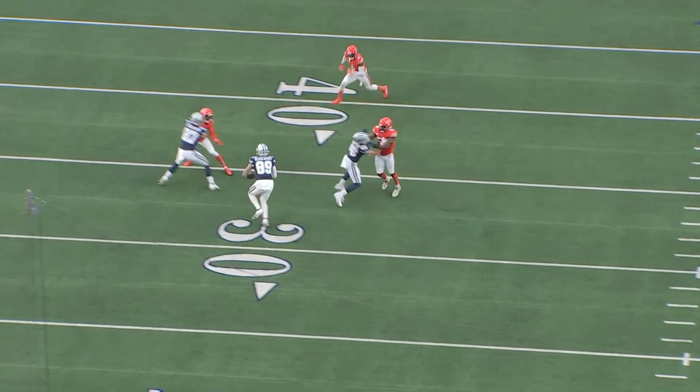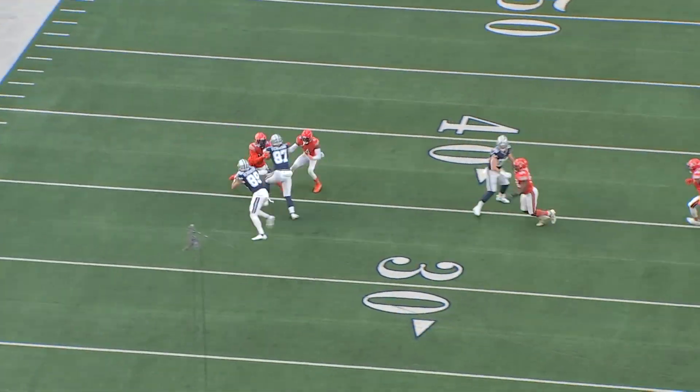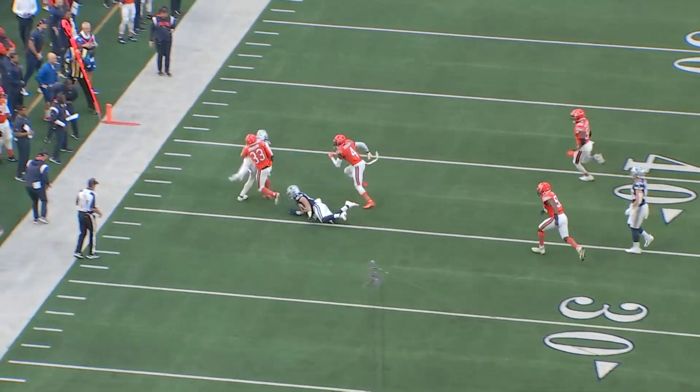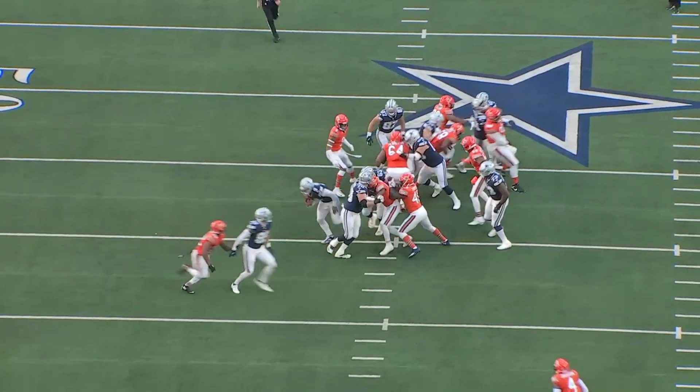Next play, we've got a tight end screen to Peyton Hendershot with the other two tight ends blocking for him. Jake Ferguson still has a ways to go as a run blocker, especially when it comes to sustaining blocks, but Hendershot does a really good job after the catch to get the first down.